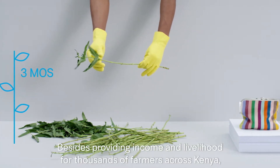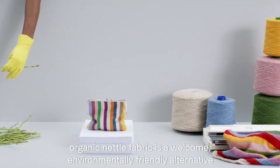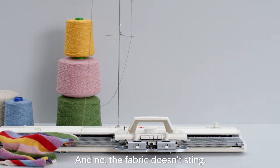Besides providing income and livelihood for hundreds of thousands of farmers across Kenya, organic nettle fabric is a welcome, environmentally friendly alternative to conventional fabrics. And no, the fabric doesn't sting.